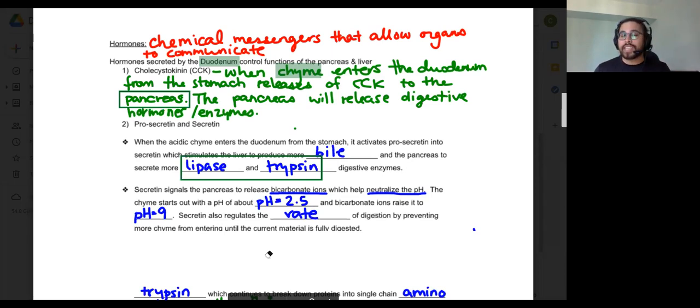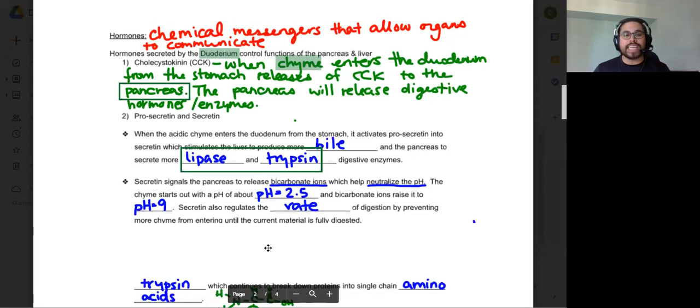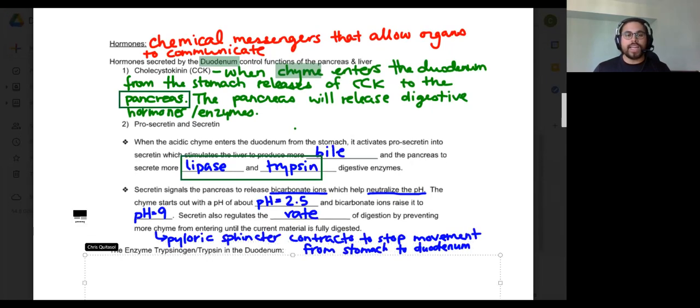As bicarbonate ions are secreted and the chyme becomes less acidic, it slows digestion — specifically of enzymes responsible for breaking down protein in the stomach. This regulates the rate of digestion and prevents more chyme from entering the duodenum until digestion is complete. The pyloric sphincter will close when pH is at 2.5, stopping more chyme from entering. Once bicarbonate ions raise the pH sufficiently, the pyloric sphincter can open again, letting more chyme into the duodenum to continue digestion.